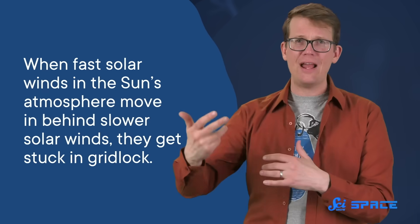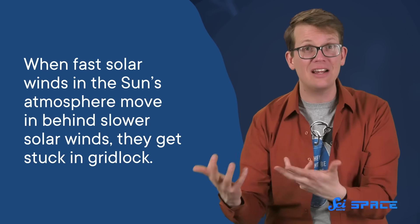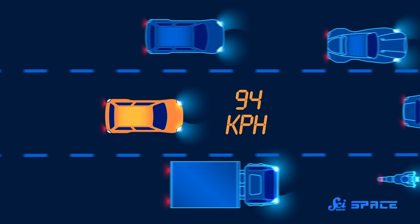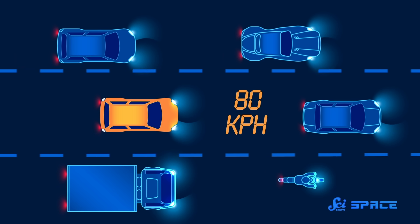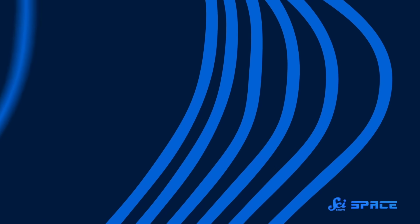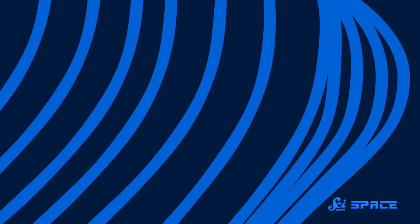And what it found was a solar traffic jam. When fast solar winds in the Sun's atmosphere move in behind slower solar winds, they get stuck in gridlock. Just like on the highway, you can be driving at 100 kilometers per hour on an open road until you hit a patch where people are driving at 80 kilometers per hour in front of you. Now you have to slow down because the slow cars are blocking your path forward. When you hit this point, the space between your car and the car in front gets smaller. Replace the cars with gusts of wind — this phenomenon is called compression, because the winds are close together in one spot compared to the rest of the time when they're more spaced out.